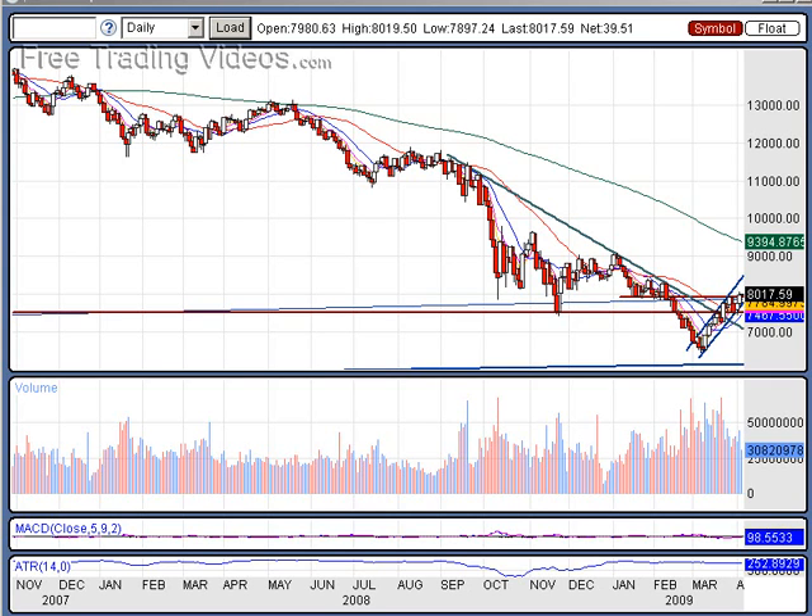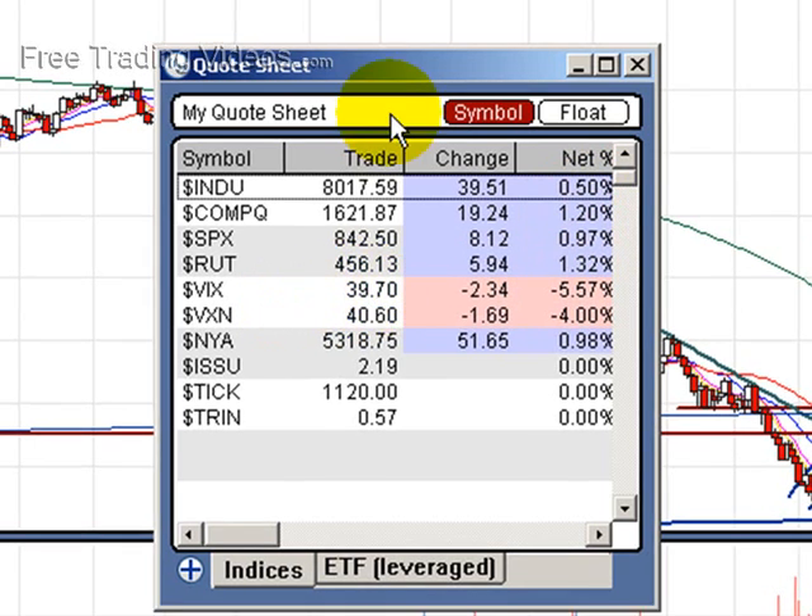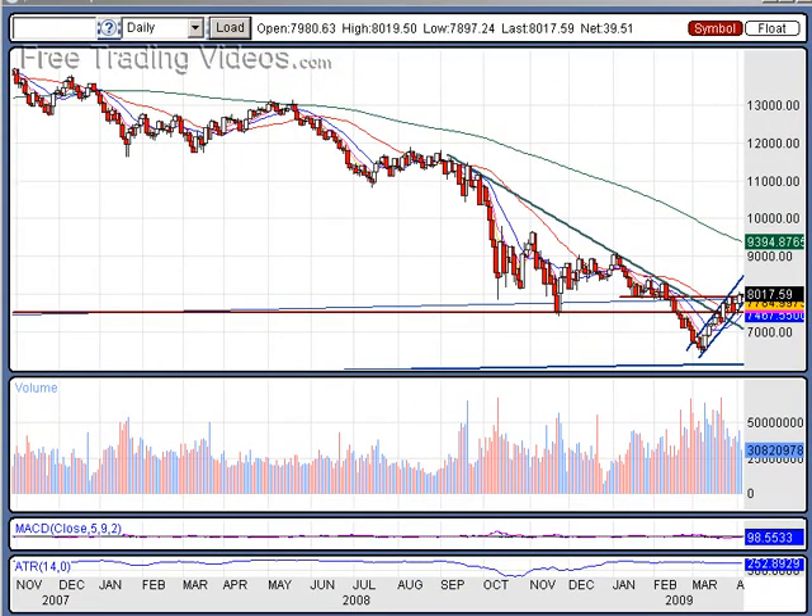Greetings traders, welcome to the weekend edition here at FreeTradingVideos.com. This is how we closed the markets on Friday — up a little bit. Leading the charge was the NASDAQ and the Russells. Nice drop of almost 6% on the VIX, which is almost 6 times the inverse of us going up. Very bullish here. We have the VIX below 40 — we're in the 30s. It's been a while since we've been in the 30s on the volatility index.